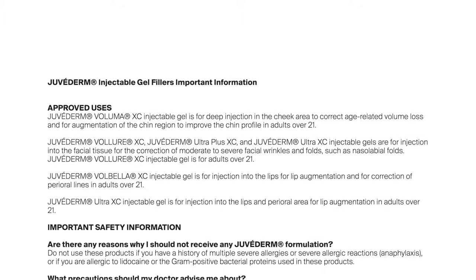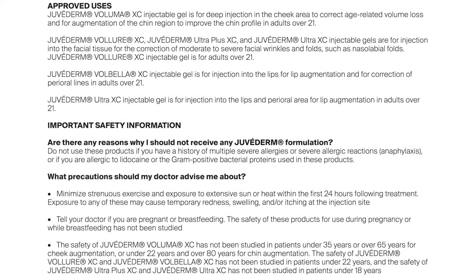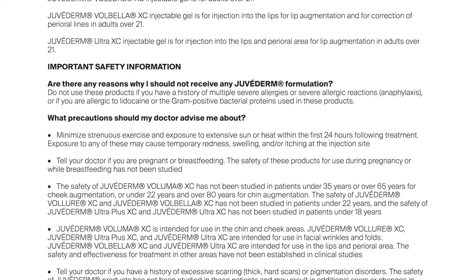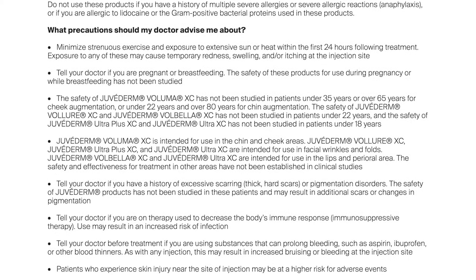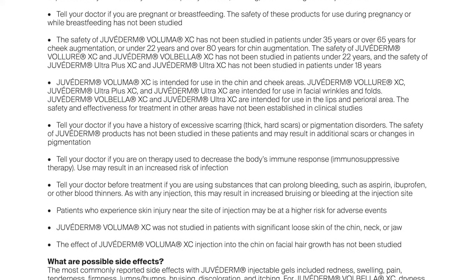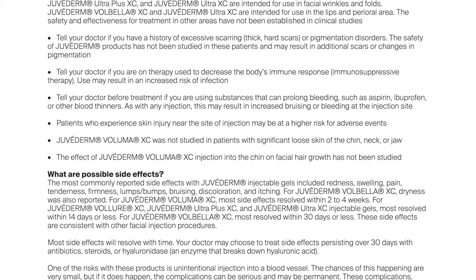Not for people with severe allergic reactions, allergies to lidocaine, or the proteins used in Juvederm. Common side effects include injection site redness, swelling, pain, tenderness, firmness, lumps, bumps, bruising, discoloration, or itching. There is a risk of unintentional injection into a blood vessel, which can cause vision abnormalities, blindness, stroke, temporary scabs, or scarring. Talk to a licensed specialist to find out if it's right for you. For important safety information and to find a licensed specialist, visit Juvederm.com.